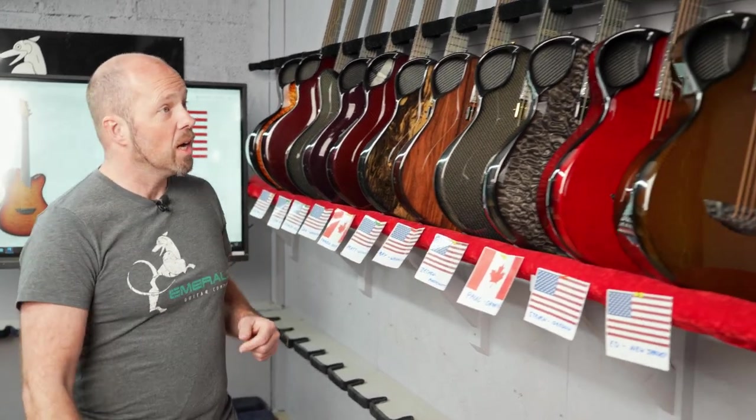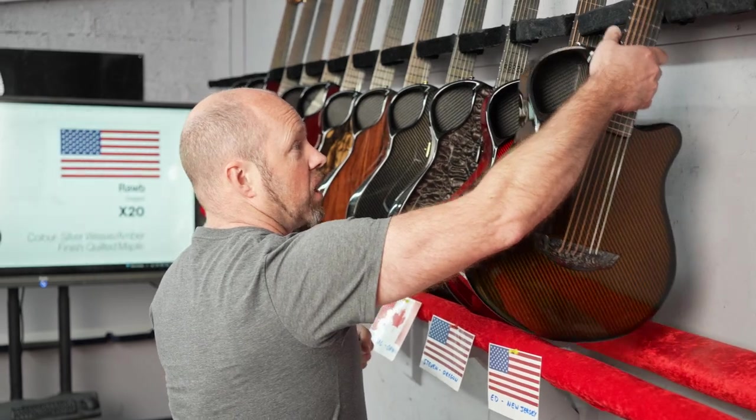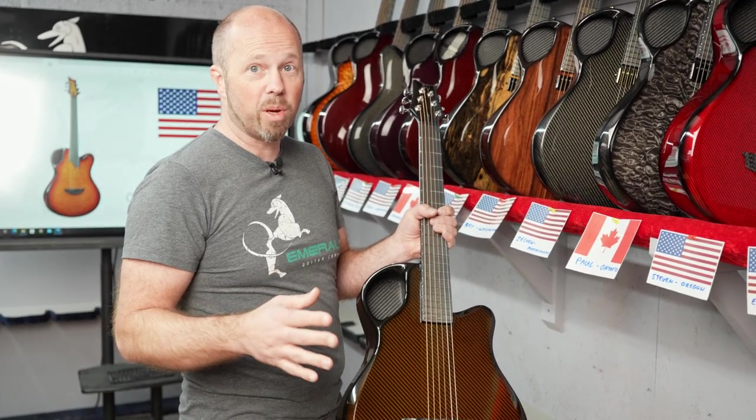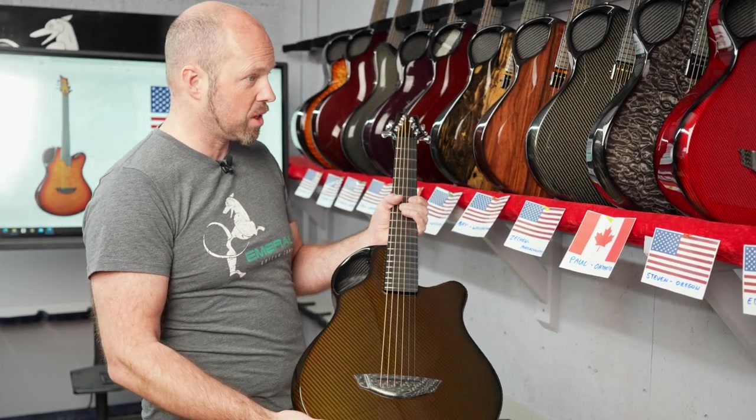Hold on to the end of the video today because I'm going to do a little factory tour. I'm going to show you some of the updates and some of the spaces that are almost ready for us to start manufacturing in.